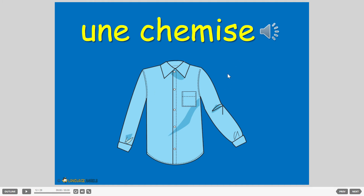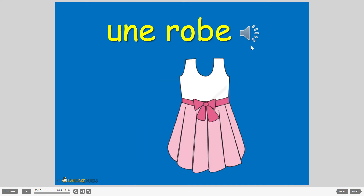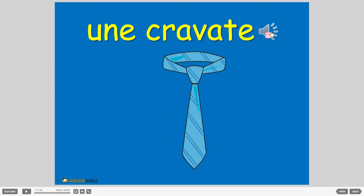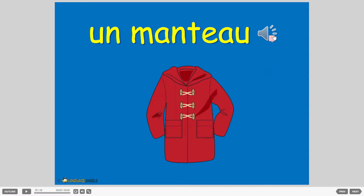Now here's what we're going to do: we're going to say these, but I'd like you to write them down as we go, following the spelling. Une chemise — write that down. Une écharpe. Une jupe. Une robe. Une veste. Une cravate. Une casquette. Un t-shirt. Un manteau.